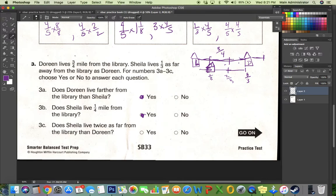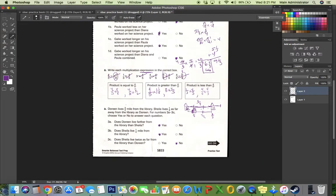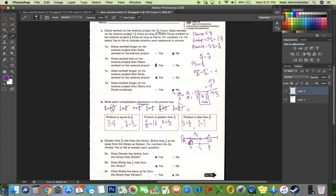Does Sheila live twice as far from the library as Doreen? No, that doesn't look correct. One-third plus one-third would get you two-thirds, and Sheila lives a little further from that — so no, Sheila does not live twice as far from the library as Doreen. And if you're checking in for SB 33, there are your answers.